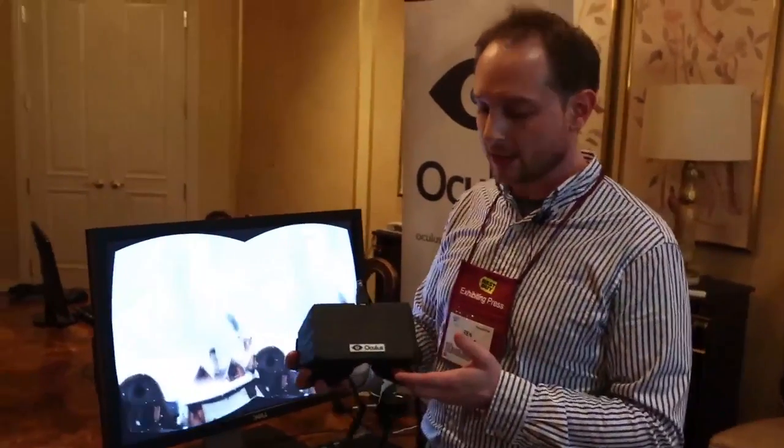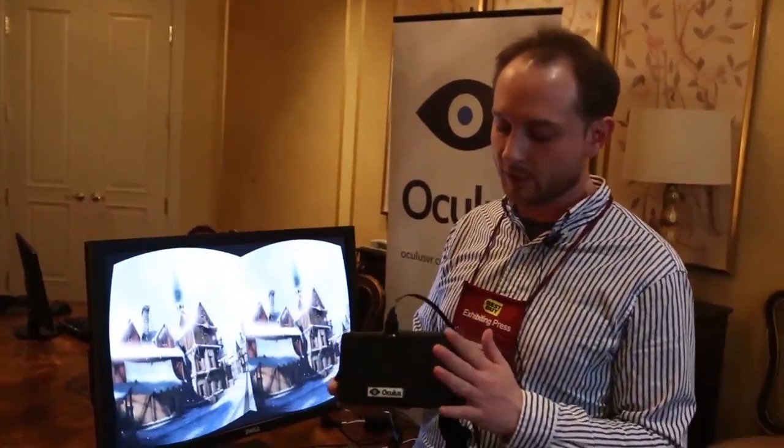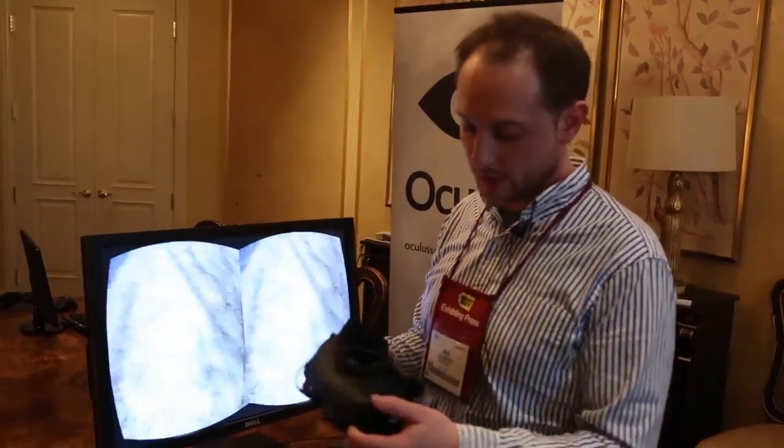Hey folks, this is Ben Gilbert here with Engadget, and we've got the Oculus Rift prototype. This is the developer kit prototype — the original, not the updated 7-inch screen, but the 5.6-inch screen.